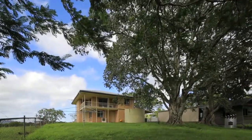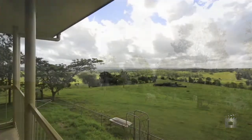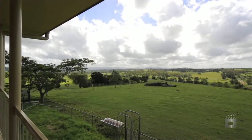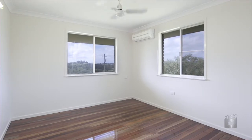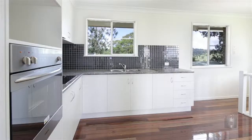On 50 acres, this newly renovated high-set residence captures the views, the breeze, and the tranquility of the surrounding open space. The home features two bedrooms upstairs with polished floorboards, a new kitchen and fresh paint job, all open to take advantage of the surrounds.